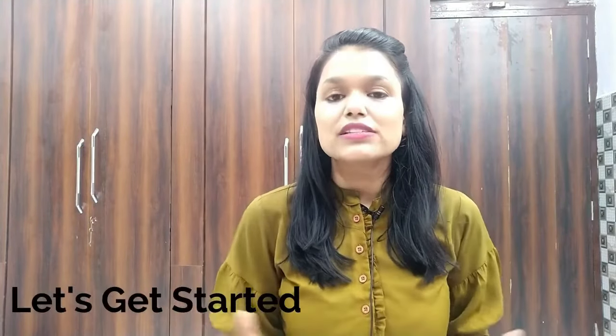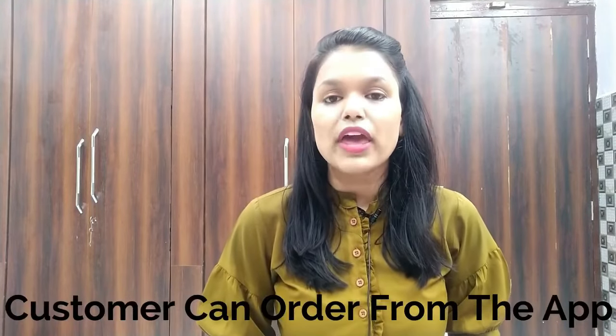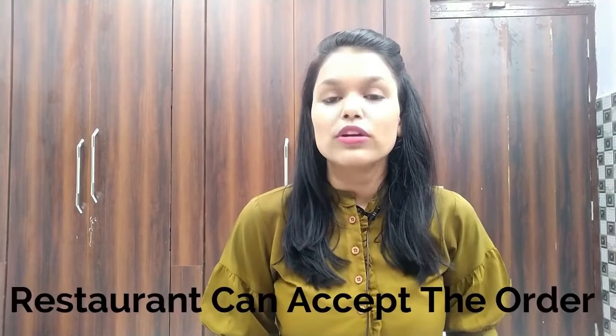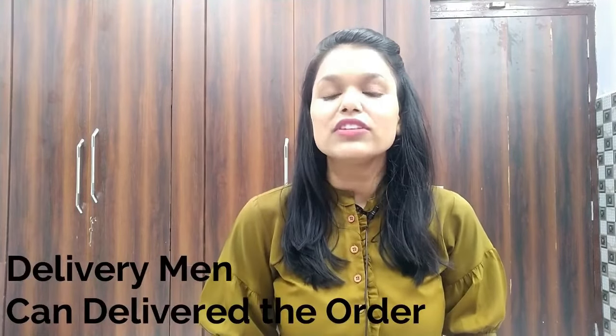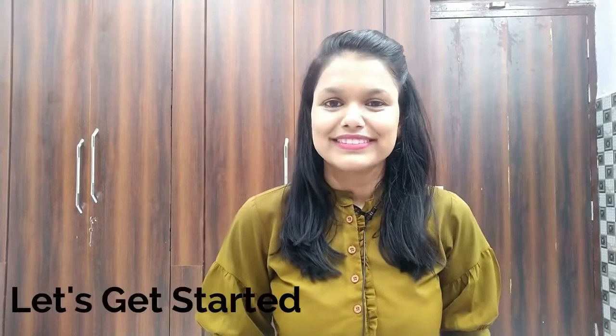In this video we are going to cover how Food Lab app works — how the customer can order from the app, how the restaurant owner can accept the order, how the delivery man can deliver the order, and how the customer can live track their order.